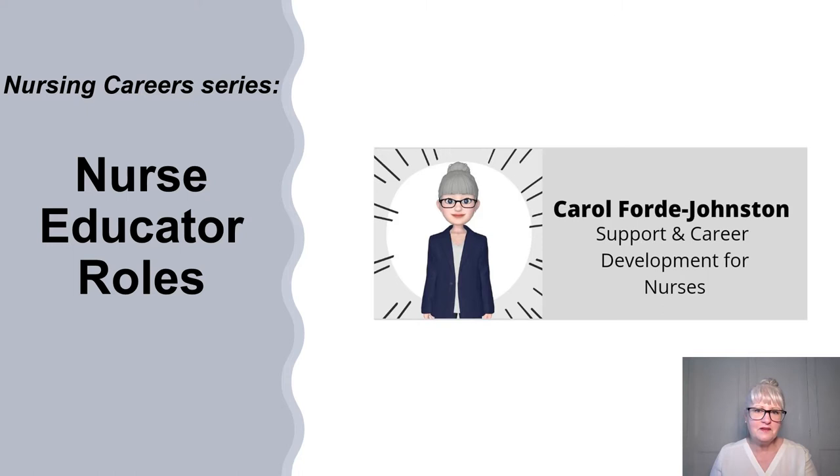Hi everybody, welcome to my talk today which is part of a career series focusing on nurse educator roles. In the future I'll be looking at nurse researcher roles, specialist nurse, advanced nurse practitioner and senior nurse roles. As a nurse I've been registered now for 34 years and I've worked in a range of nurse educator roles, from being a practice development nurse on a neurology ward where I was teaching one-to-one at the bedside and supporting staff, to a lecturer practitioner where I was delivering master's neuroscience modules in a university and adult nursing degree modules. So hopefully I can give you lots of tips.